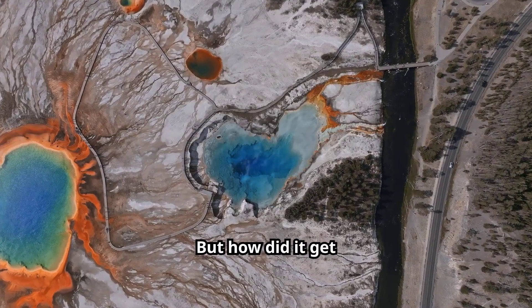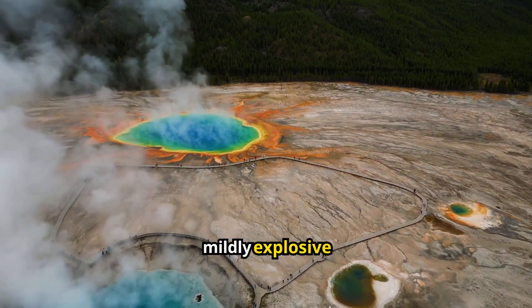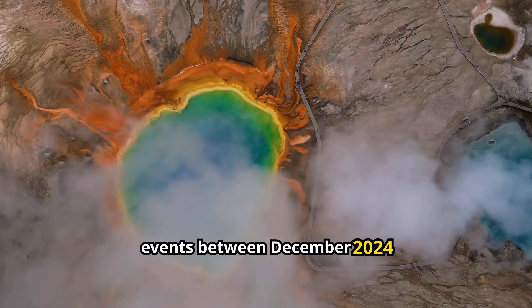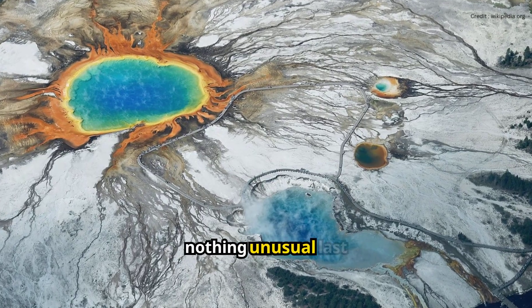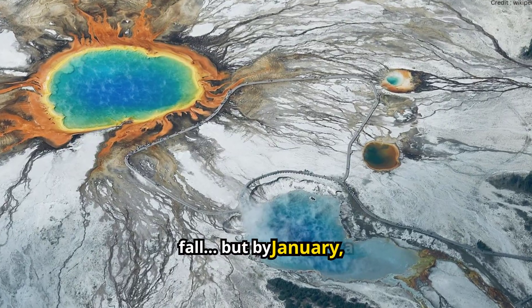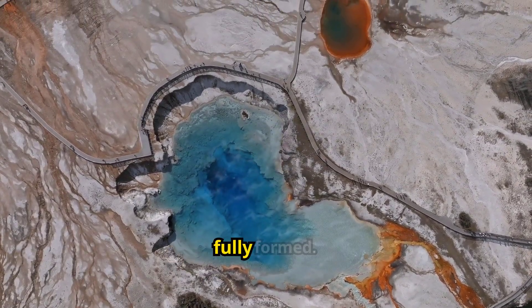But how did it get there? Turns out, it likely formed after a series of mildly explosive events between December 2024 and February 2025. Satellite images showed nothing unusual last fall, but by January a small depression appeared, and in February the pool had fully formed.